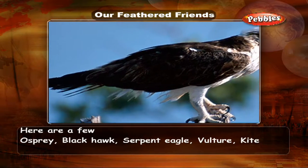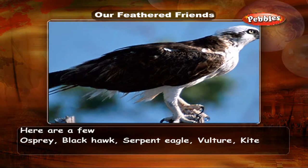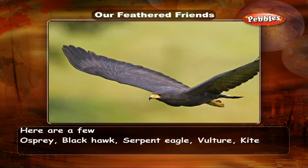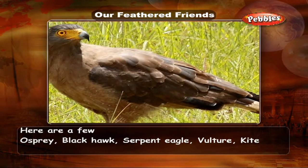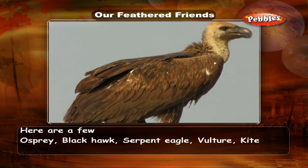Here are a few examples of raptors: Osprey, Black Hawk, Serpent Eagle, Vulture, and Kite. They also have very large and powerful wings.